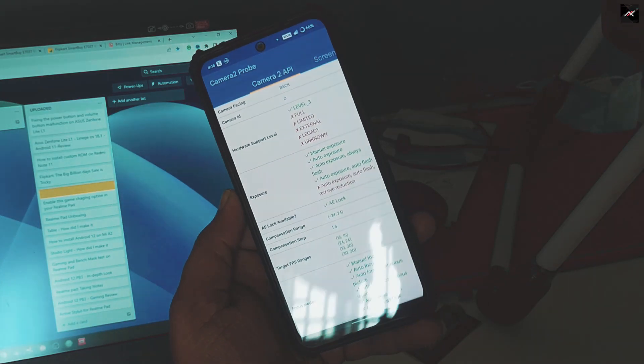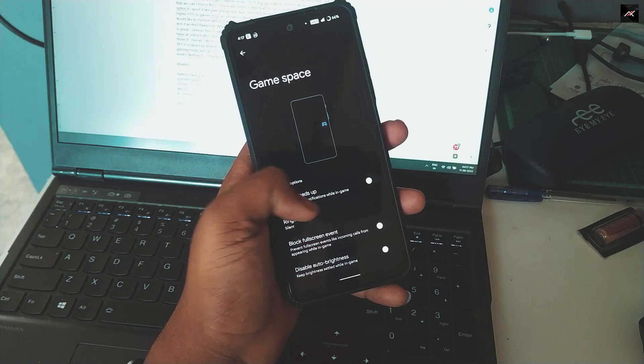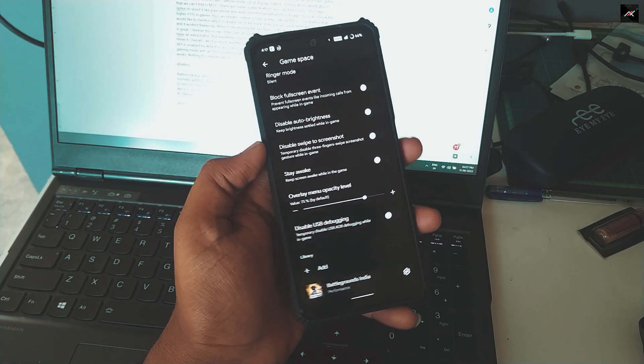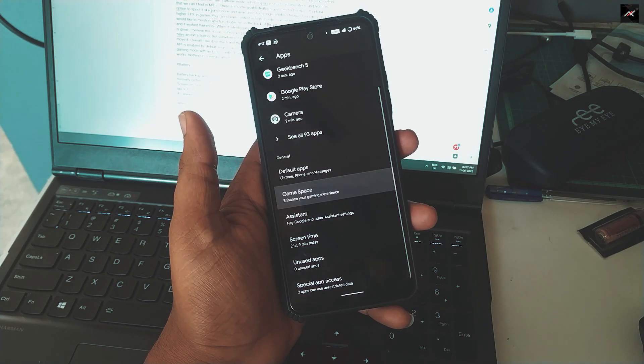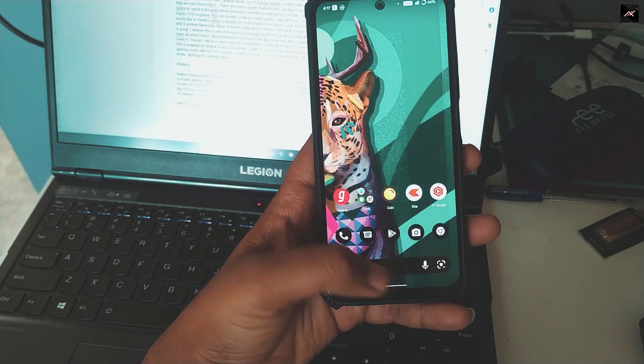Camera2 API is enabled by default so you can install GCam — no root required. It also has a dedicated gaming mode with an FPS counter. Fingerprint works fine, it has face unlock, the dual speakers work. Nothing to complain about.